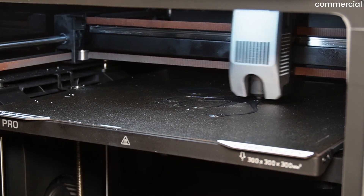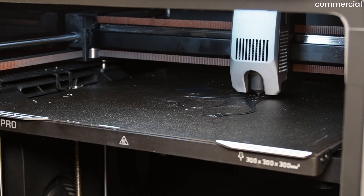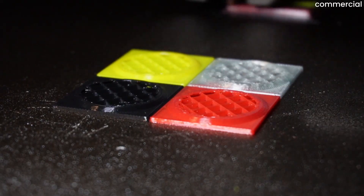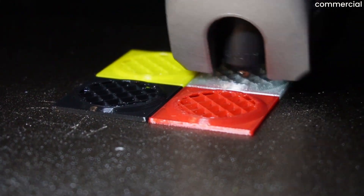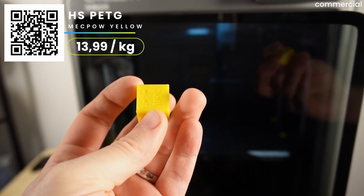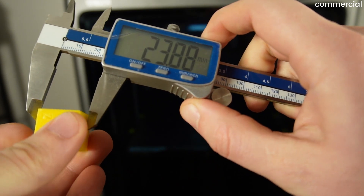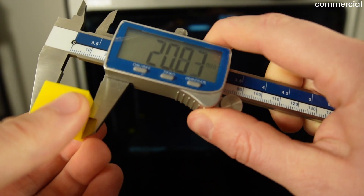Now we've reached the point where every 3D printer runs out of excuses — the actual print results. All shots were taken in a very brightly lit studio environment, meaning every line and tiny artifact looks far more pronounced than under normal lighting. All prints were made using the generic profile — no pressure advance, no flow calibration. Starting with the calibration cube: even without calibration, the results were impressive, consistently measuring close to 20mm on all axes.